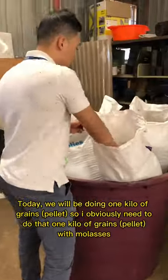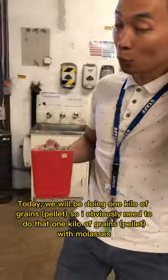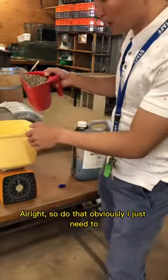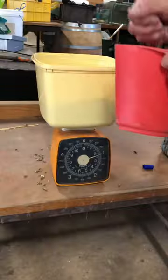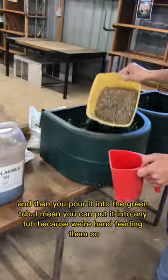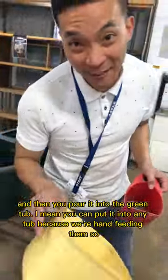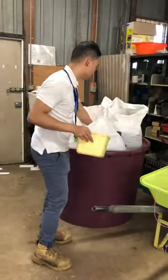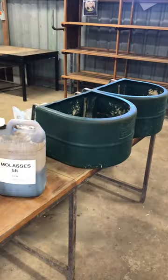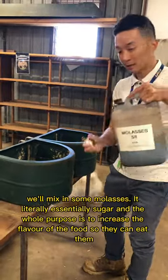Today we will be feeding 1 kilo of grain with molasses. So we just measure out 1 kilo of grain with molasses, and then you pour it into a cup — you can use any cup because we are hand feeding them. After we put the 1 kilo of food, we mix in the molasses.